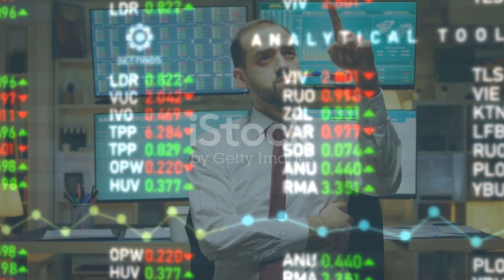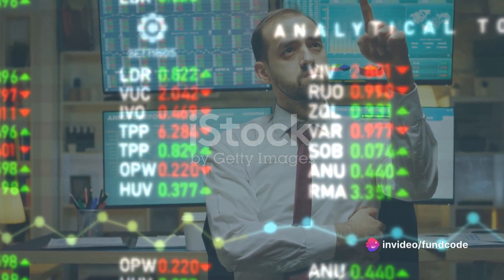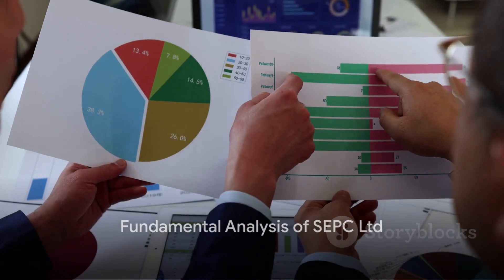However, it's been a rocky ride for the stock, losing over 20% in value over the past month. Despite positive developments, the stock has seen a significant downturn. What do the fundamentals tell us about SEPC Limited? Let's dive in.